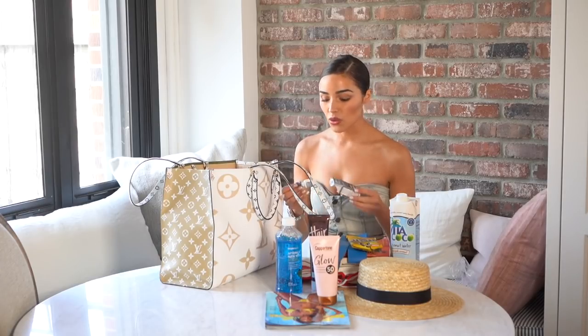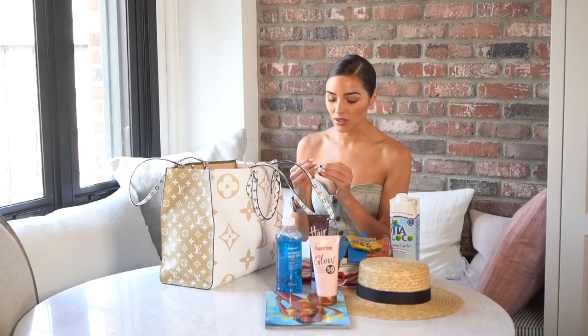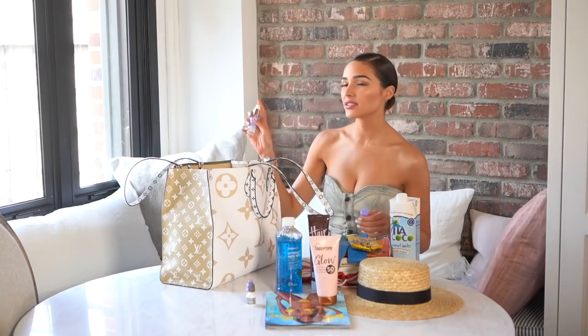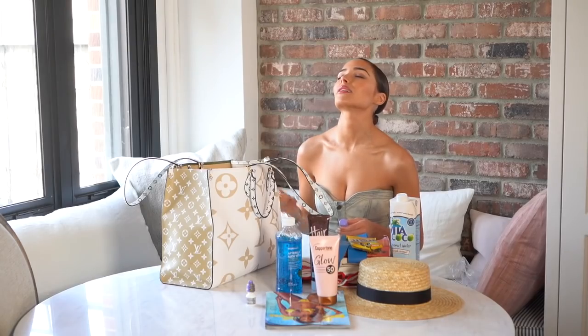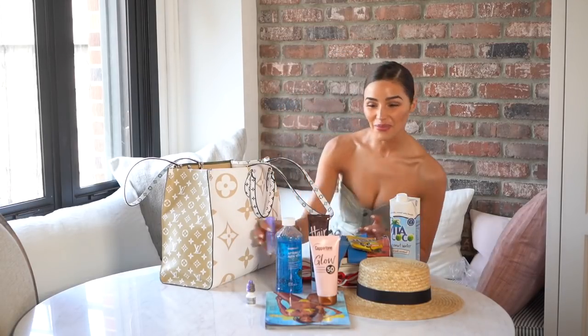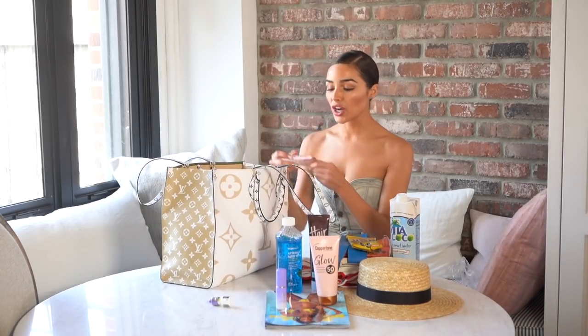Lumify eye drops — I love these. They whiten and brighten the eyes. When I'm traveling and really dehydrated, I've noticed my eyes can look a little dull or red, and these whiten the eyes — they're unbelievable. I also always travel with a hydrating spray; this is the travel size. Oh my god, this feels so much better. I really enjoy hydrating. That one is by Tatcha — it's the best.